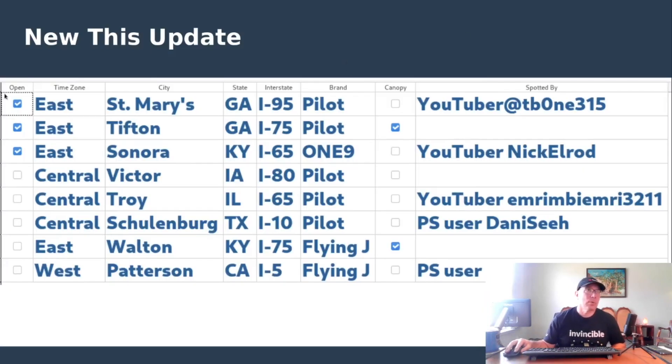This is what it looks like in table form. The check marks show open, so the three that are open are right here. This column shows the canopies, and then obviously the people who have been kind enough to spot this and provide the information to us.